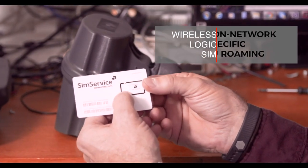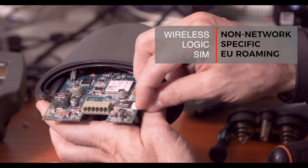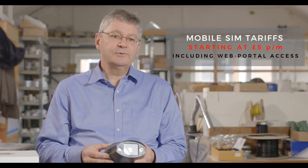Oculi units are supplied with a wireless logic SIM, which is non-network specific and EU roaming. There's a range of tariffs depending on usage starting at £5 per month, which includes access and full use of the web portal.